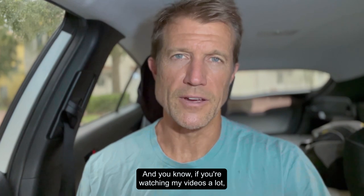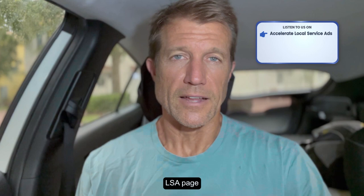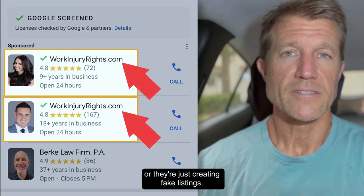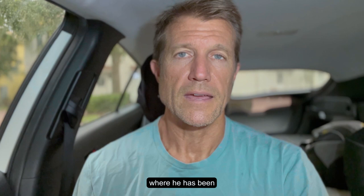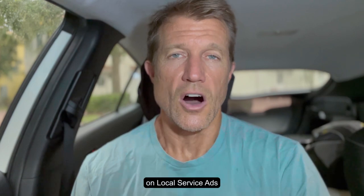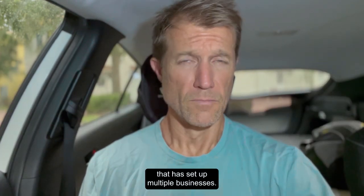If you're watching my videos a lot, you know what I'm talking about. They're businesses that are either breaking the terms of service of Google by using outsourced people to do the work — creating an LSA page and then hiring people that actually do the work for them — or they're just creating fake listings. This can really adversely affect your business. I just got a call from a guy in the plumbing business who has been kicked out of the top 10 listings on local service ads and is not showing up anywhere.